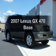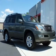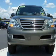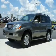Introducing the 2007 Lexus GX470. Travel the roads in style and comfort in this great vehicle. The powertrain includes 4-wheel drive with a powerful 8-cylinder engine that responds smoothly to its 5-speed automatic transmission.